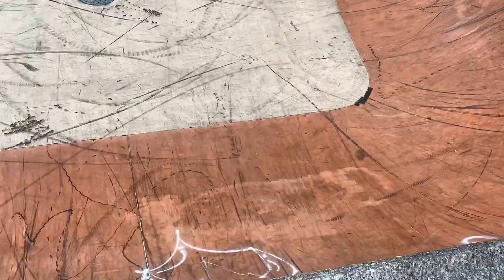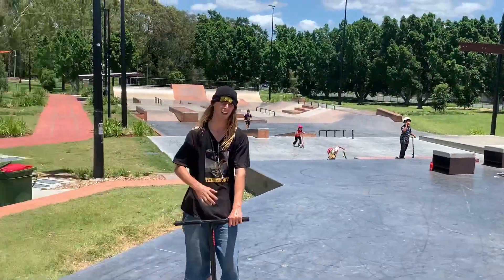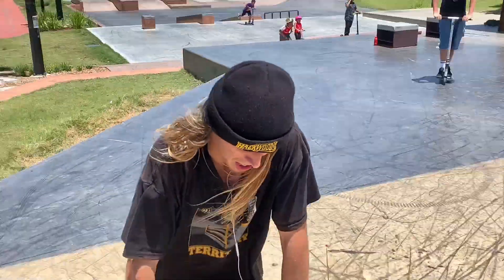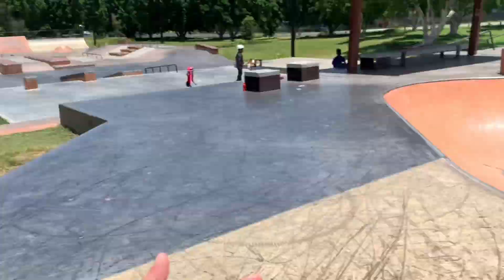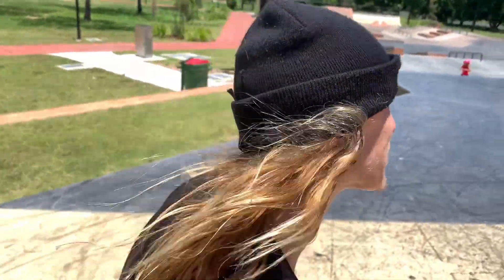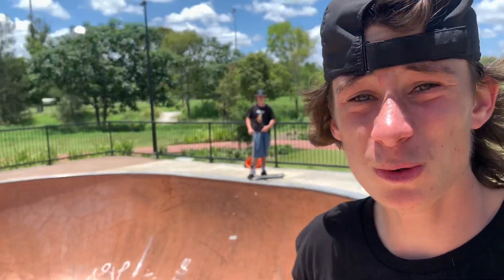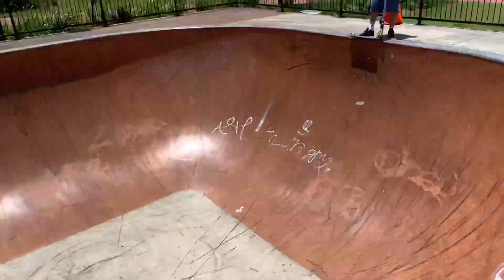Gomez has just been following around — we've all been following around — but one thing the skate park does have is this like 10-foot bowl, it's pretty vert. The best person I know to ride a bowl is this bloke right here, so he's gonna give it a crack and see what he does. Maybe a crook, maybe a blunt — that'd be sick. This bowl is huge, like 10 foot. Sean's about to drop in.